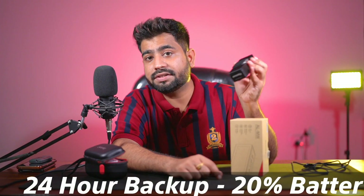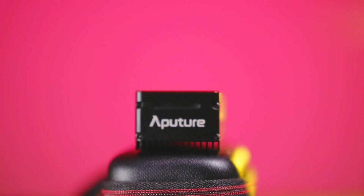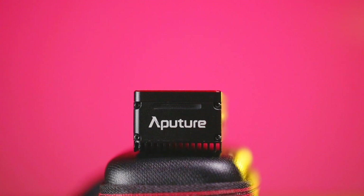Now talking about battery life - this compact light has no external battery; the battery is built in and plays a very important role. Whether you do wedding videography or need a top light, at 20% power you can use this light for up to 24 hours. It has a 3,800mAh battery, which is why it lasts so long. Charging takes around 1.5 hours, and at full power you get about 1.5 hours of use - though in most cases full power isn't necessary. The build is very solid and rugged, made from aircraft-grade material.